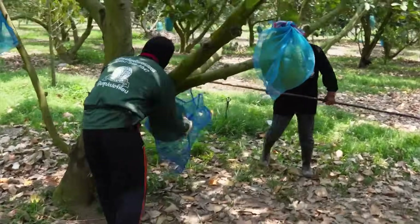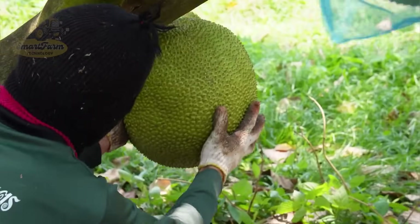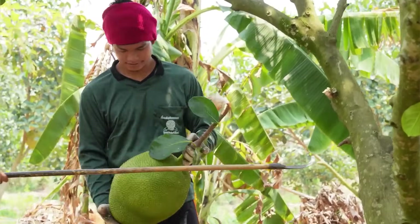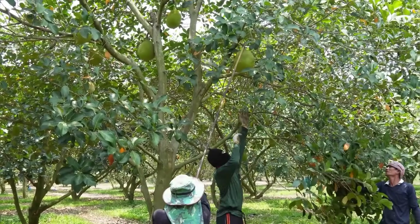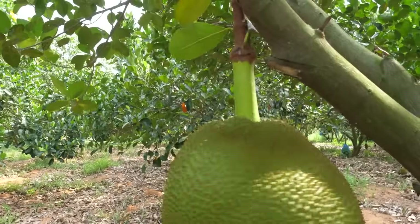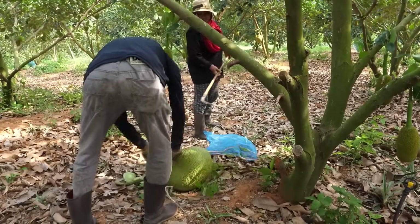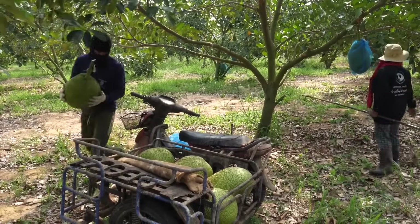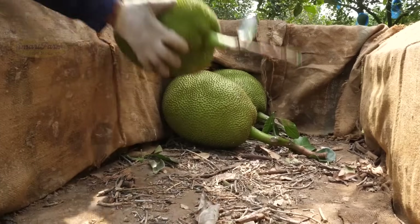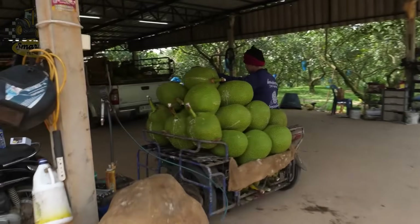Harvesting jackfruit requires skill and experience. Farmers must carefully observe the color of the fruit skin, which changes from green to brownish yellow, indicating ripeness. They also listen for a hollow sound when tapping the skin to determine the right ripeness. This process demands precision and care, as using a sharp knife to cut the fruit must avoid damaging both the fruit and the tree. Did you know millions of tons of high-quality jackfruit are harvested each year, making Thailand one of the largest jackfruit suppliers in the world? Millions of large, juicy jackfruits hang heavily on the branches, filling the air with their sweet aroma — Thai jackfruit is not only a pride for the farmers, but also a major export product that provides significant income for the country.